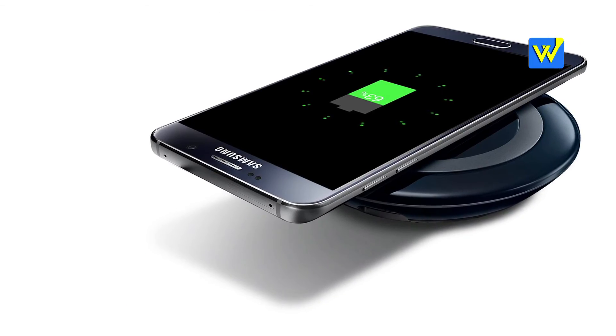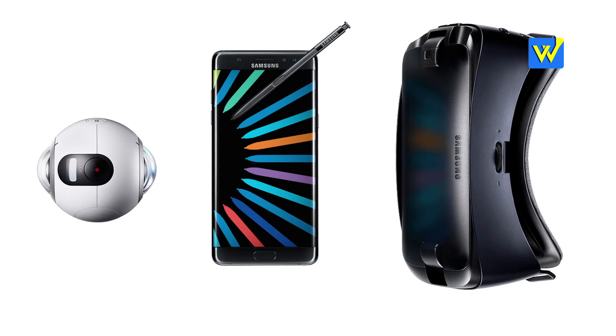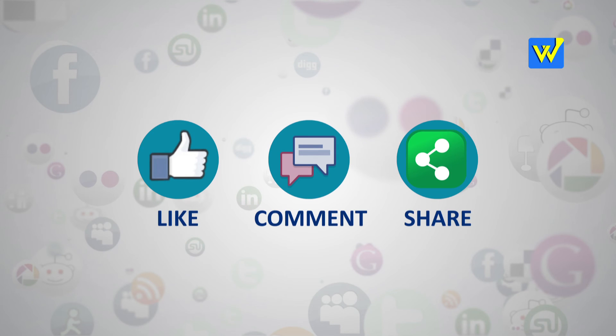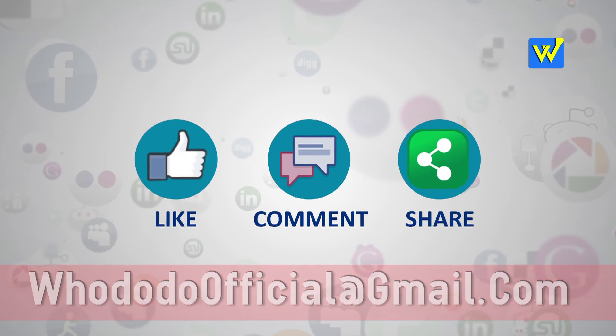Those are the top 10 things you needed to know before you buy the Note 7. For latest pricing, please look at the description. If you liked the video, please like, share, and comment. For more such videos on gadgets and gizmos, please subscribe to Hoodoodoo Official. This has been Bhadikila Pradeep — we'll see you next time.